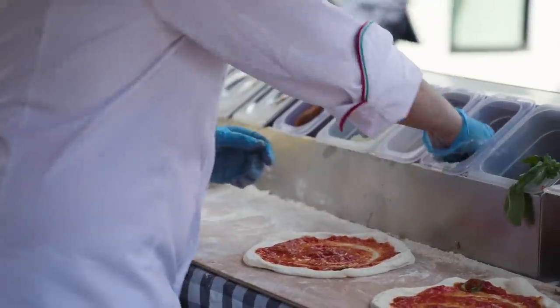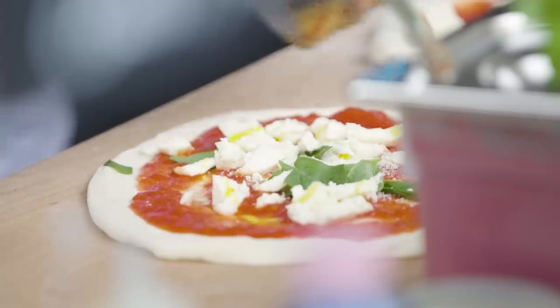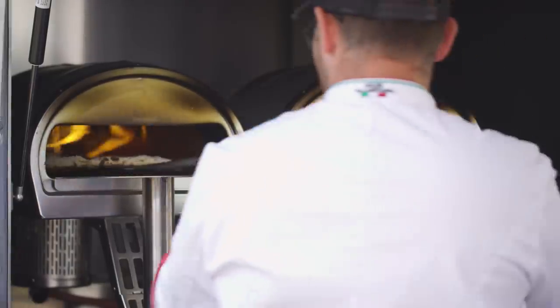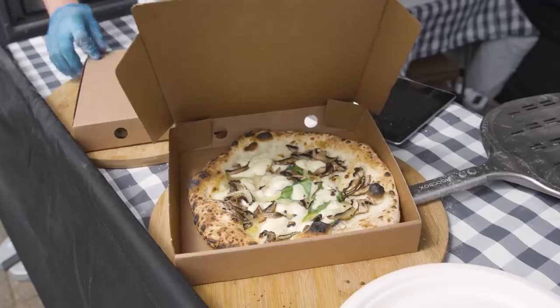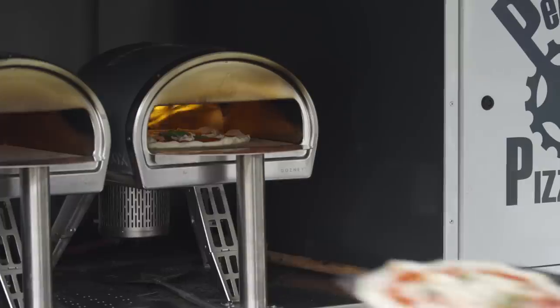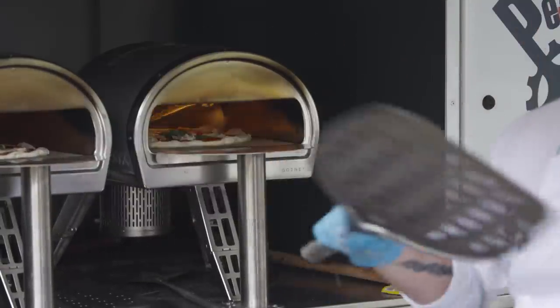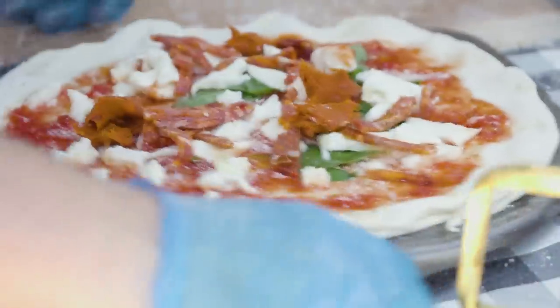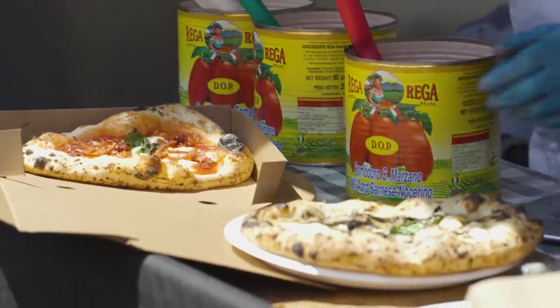I follow true Neapolitan guidelines, but mix it up a little bit, so my fermentation process is slightly different. I use San Marzano tomatoes, fresh basil, fior di latte mozzarella, and they're hand-stretched and baked at the right temperature — 400 to 450 degrees for 60 to 90 seconds. Everyone loves a margherita, classic, you can't go wrong. But the Peddler is becoming quite a firm market favourite — I think people just want meat and spice, and that's got lots of it.